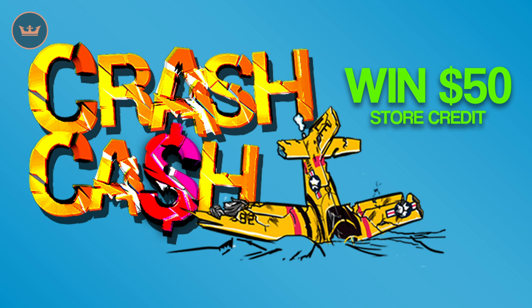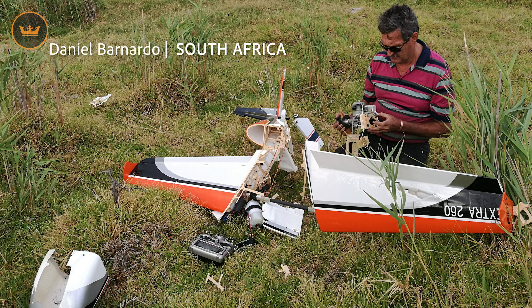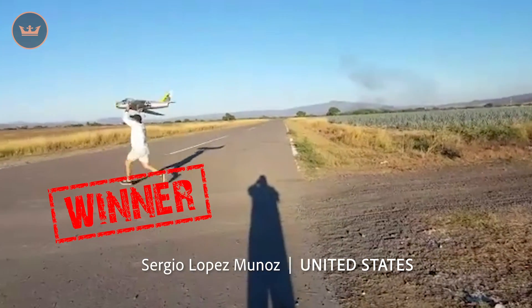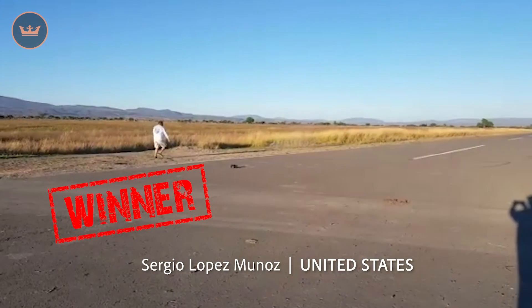Wicked competition time! We are currently running Crash Cash where all you have to do is send us a photo or video of something RC that you have crashed. This week's highlights were Chris from the US who zigged when he should have zagged, Daniel from South Africa who was trying to fly low — very low, ground level — David from the US who burned then crashed, and our winner was Sergio from the US who failed big time trying to launch his saber. Congratulations, Sergio! $50 is on its way to you.